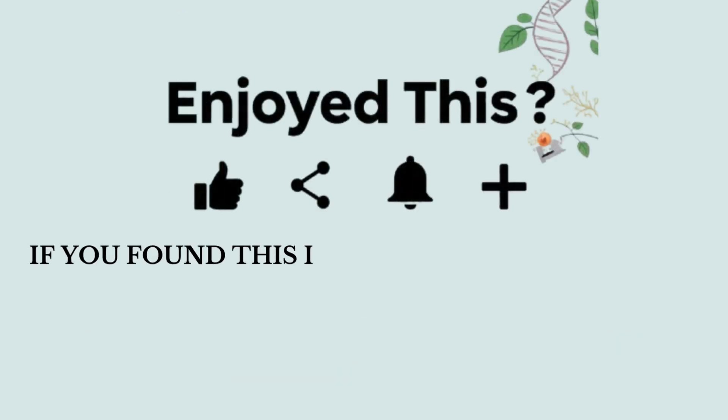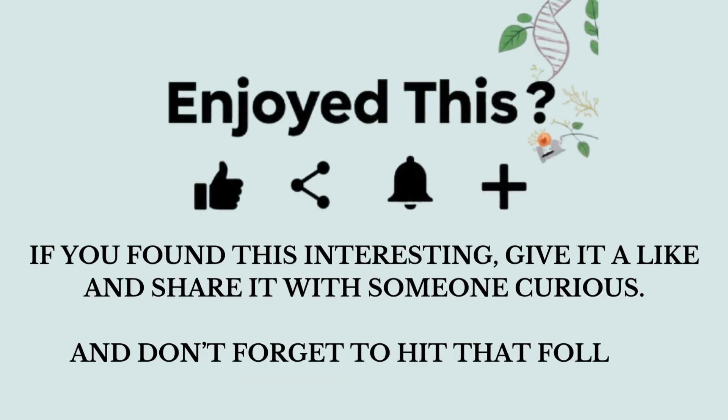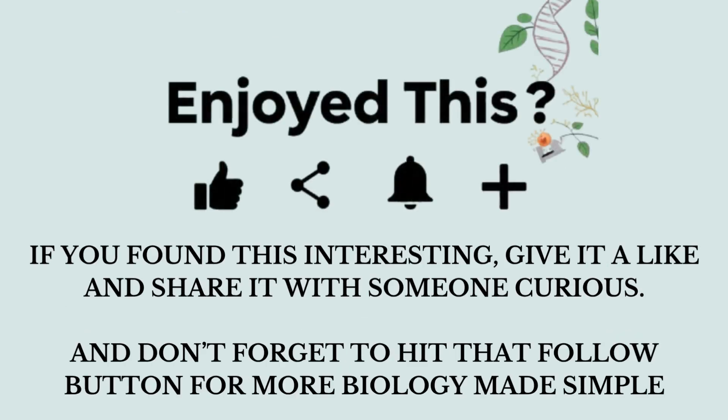If you found this interesting, give it a like and share it with someone curious. And don't forget to hit that follow button for more biology made simple.